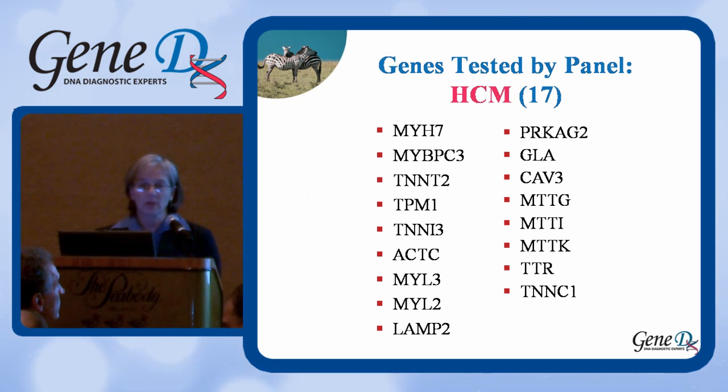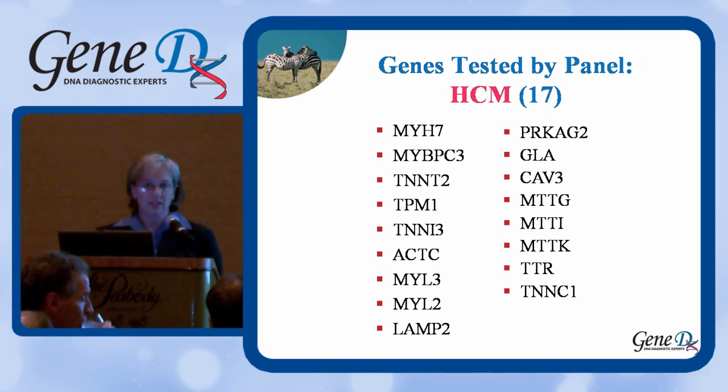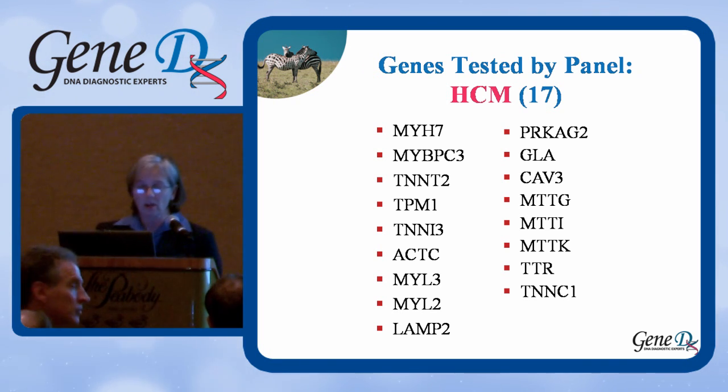On our HCM panel, we test 17 genes, and I'm sure you'll recognize most of these. The vast majority of mutations are in the first five on the left-hand side. But we have multiple other genes that have been reported as associated with HCM, and those are also in our panel. All of these genes are tested together at the same time.